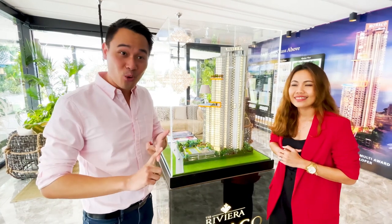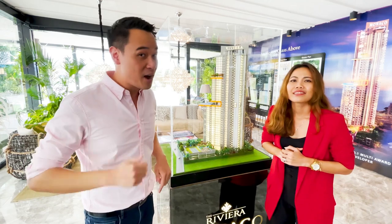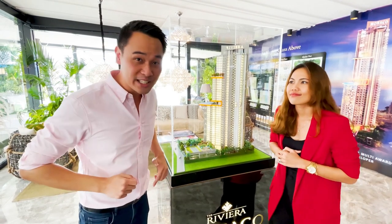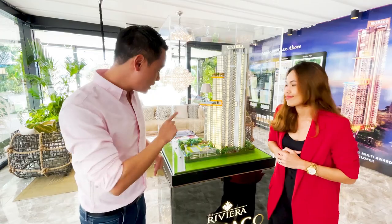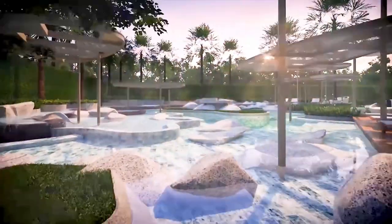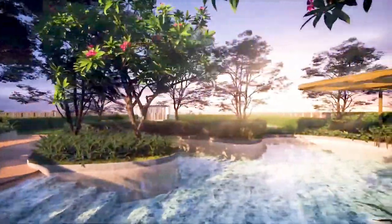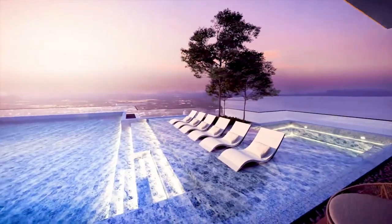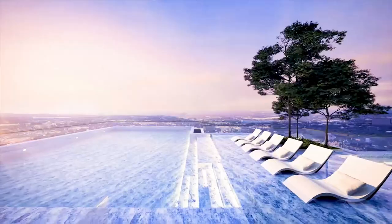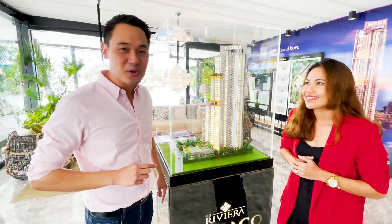It's got a tennis court, a kids' playground. And wait for it — it doesn't have one, it doesn't have two, it has three swimming pools. You can see right here on the model: there is a pool on the ground floor with a tropical garden, a pool at the top of the parking, and a pool on the 21st floor — the sky pool. Amazing facilities for some lucky residents.